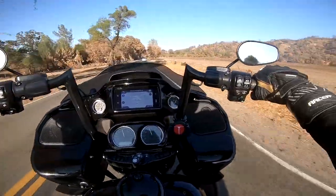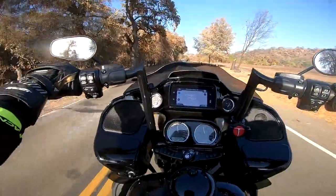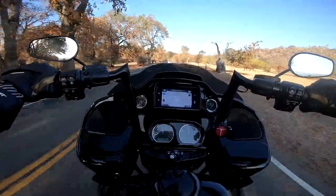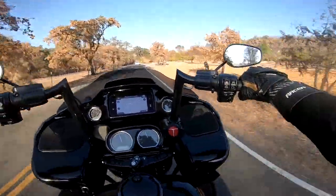I will say I'll give Harley credit — the mirrors on this are fabulous. I absolutely love the mirrors. Nice angle, very little distortion, but you can see everything behind you. Everything. Very, very nice mirrors.